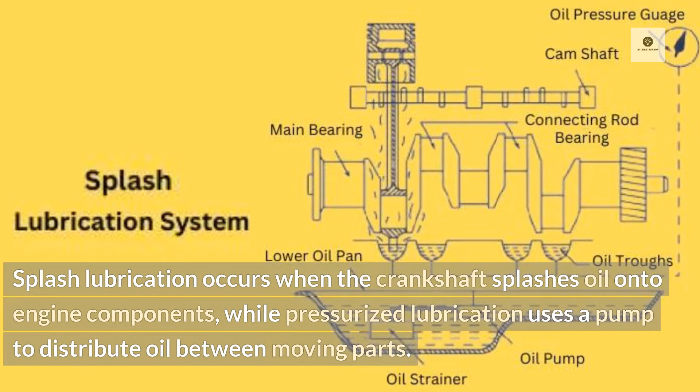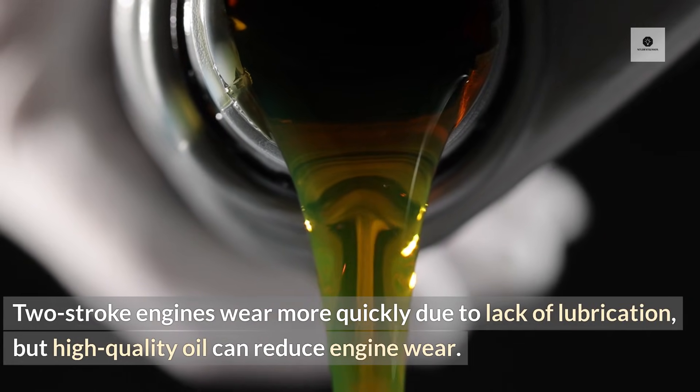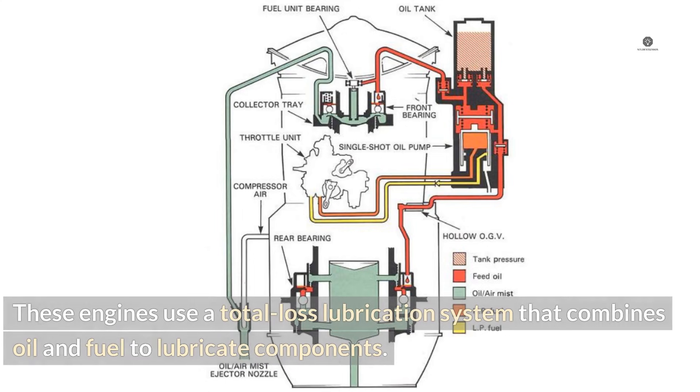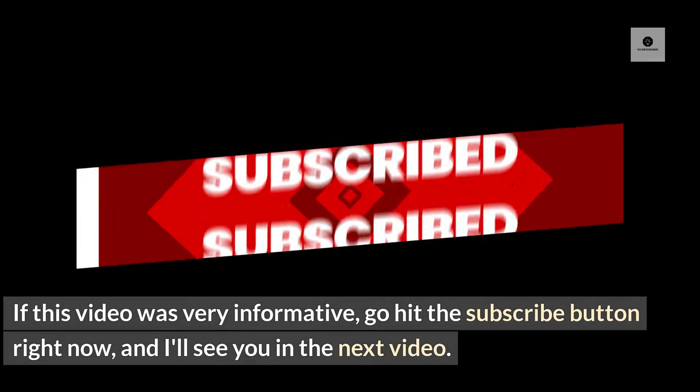Two-stroke engines wear more quickly due to lack of lubrication, but high-quality oil can reduce engine wear. These engines use a total loss lubrication system that combines oil and fuel to lubricate components. In oil injection two-stroke engines, oil is injected directly into the engine, while in pre-mix engines, oil and fuel are mixed before pouring into the fuel tank.